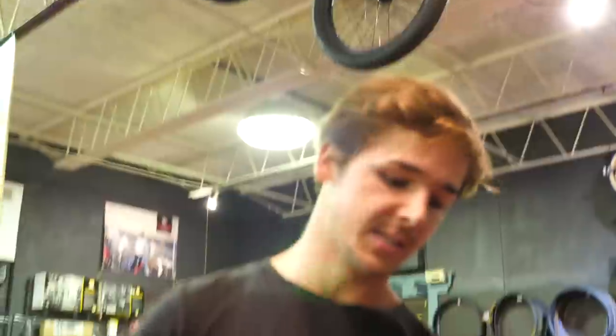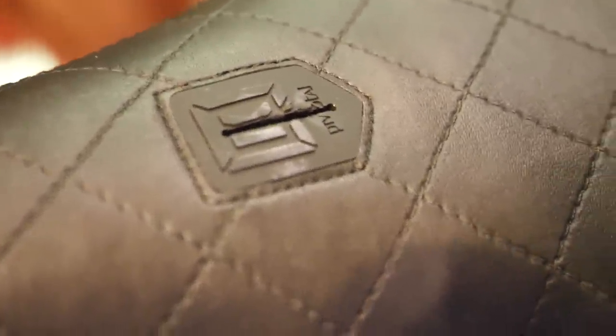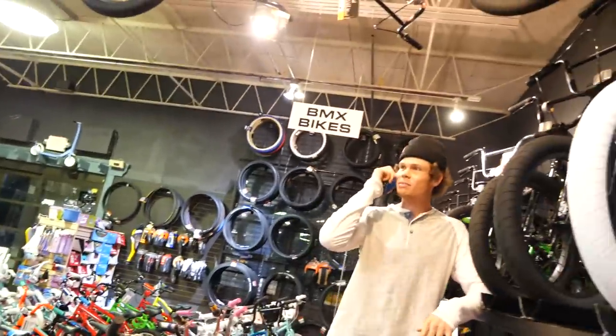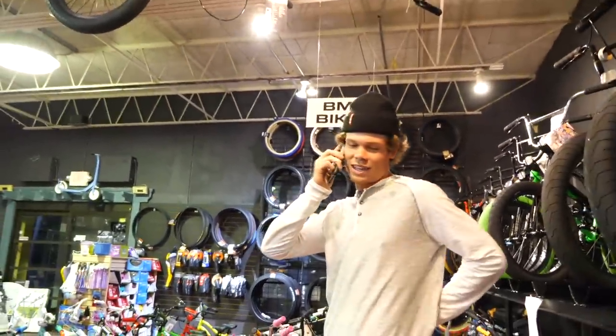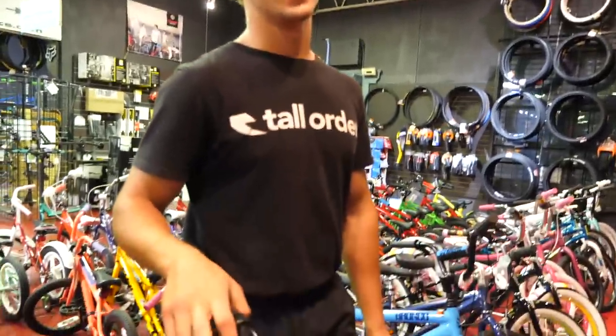With this one, it's got all sealed bearings, which will stay tighter and require less maintenance. That's one of the biggest differences between a cheaper bike and a pricier one. This bike also comes with three-piece cranks, an internal headset, an integrated headset, and a pivotal seat — so the angle is totally adjustable. A lot of cheaper bikes have a one-piece seat. That hole right there is what you use to change and angle the seat.